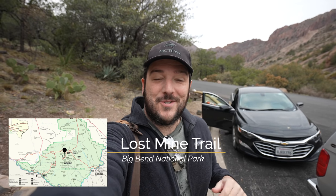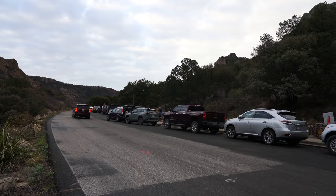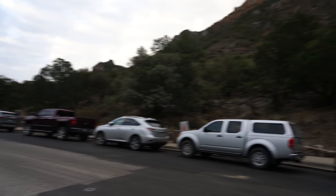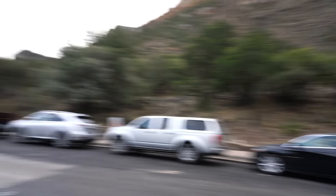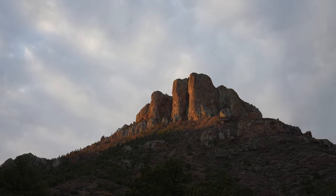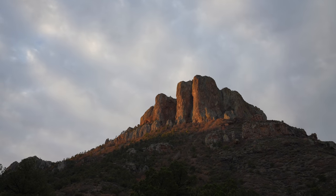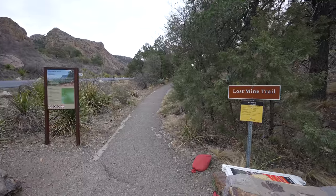Stop number one in Big Bend National Park: Lost Mine Trail. It's about a four and a half mile trail and one of the most popular in the park. It was 7:15 on a Wednesday and we got the very last parking spot, so come here early if you want to do this hike. The Lost Mine Trail starts gradual as you make your way up through the sparse trees towards the mountains ahead of you.